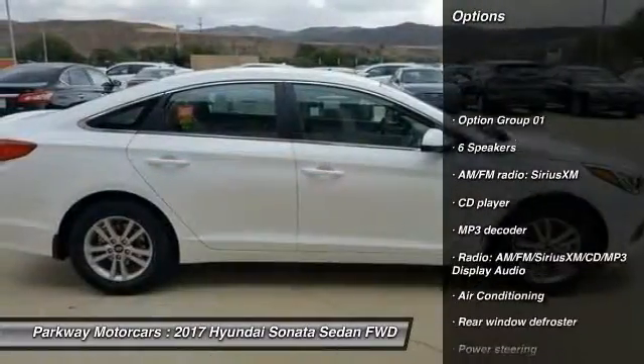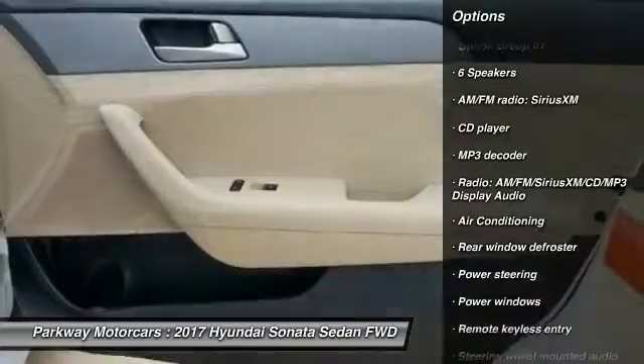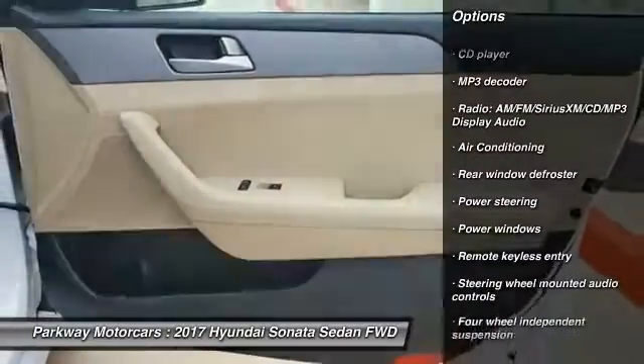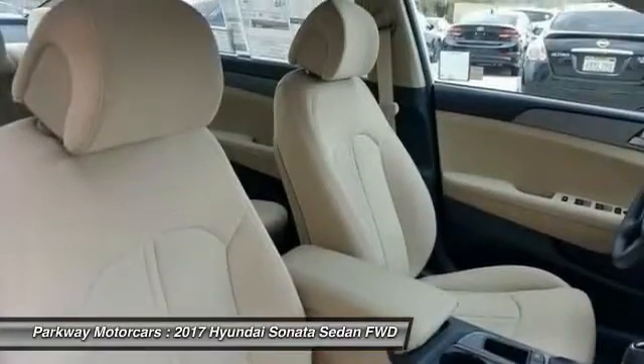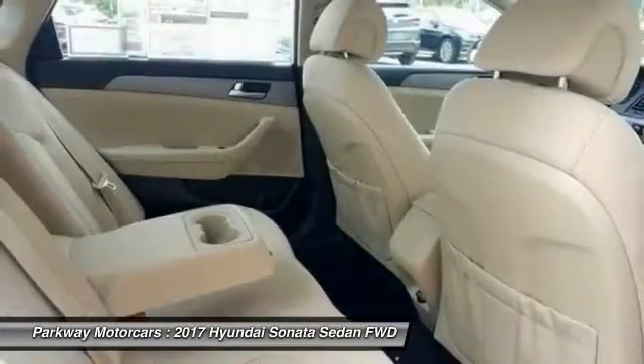Traction control, dual airbags, air conditioning, power steering, four-wheel disc brakes, power windows, security system, CD player, rear window defroster, electronic stability control.